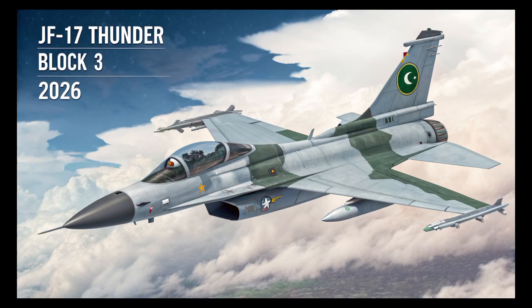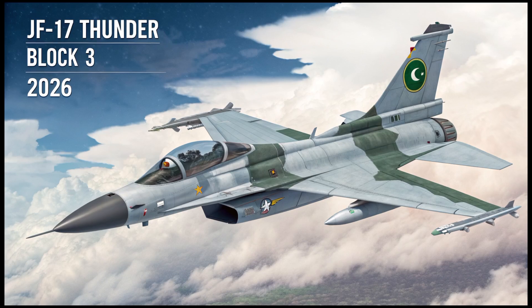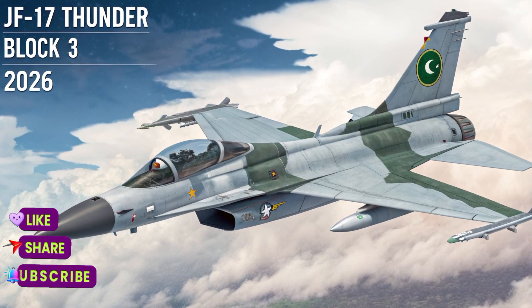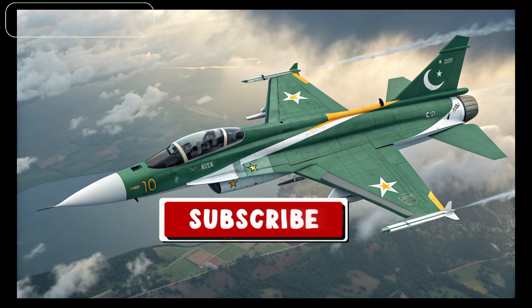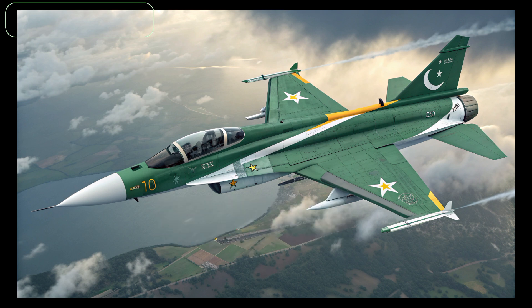Welcome to Riding Reviews, your ultimate source for the latest in aviation and defense technology. Today, we explore the 2026 Pakistani JF-17 Thunder Block III, a cutting-edge evolution of Pakistan's frontline fighter jet.